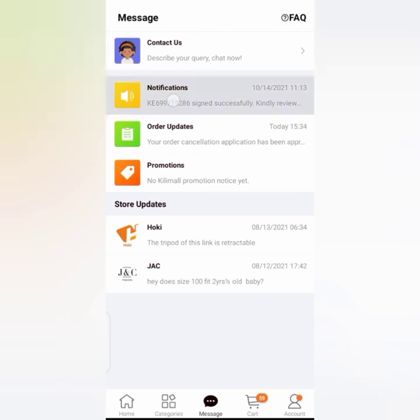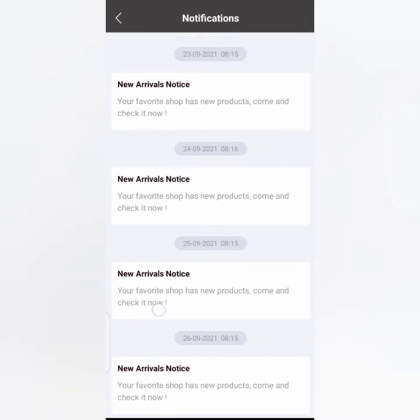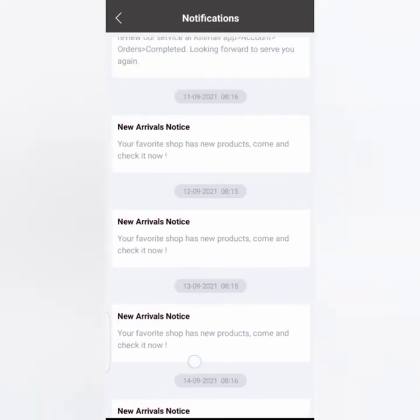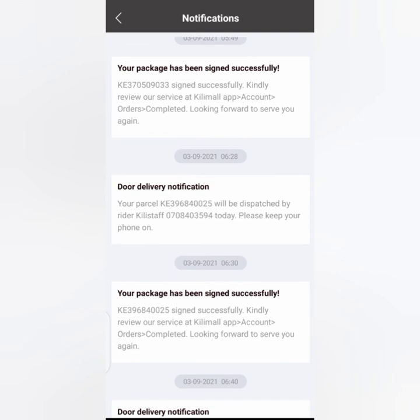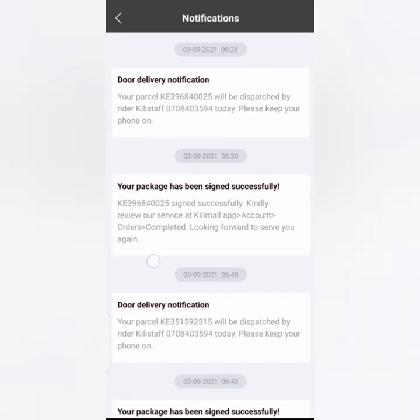After placing your order, you'll always get a notification that your order has been successfully purchased. In case of anything, they'll send you a notification. Before purchasing a product, scroll up to the seller's name and click on reviews — it's very important. I always read the reviews so that I know if the seller delivers the goods on time or late. I usually prefer sellers who deliver their items faster.